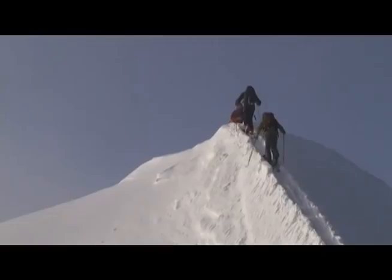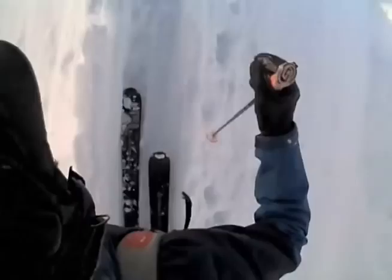It feels so good to be up here. The summit ridge is this amazing exposed ridge where as you tour along it, you can look thousands of feet down the north face or thousands of feet down the southwest face. What a spot.